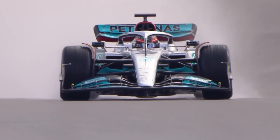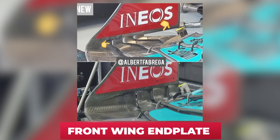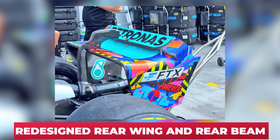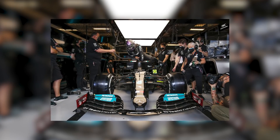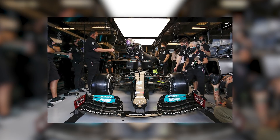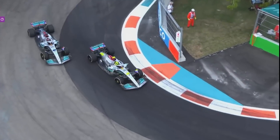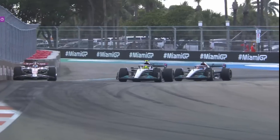Mercedes came into the weekend hoping to straighten out some of their problems by introducing a more efficient front wing endplate and a redesigned rear wing and rear beam — all part of a much needed aero upgrade to hopefully get the car competitive again. Let's look at those upgrades and try to dissect what went wrong at Mercedes over the weekend.